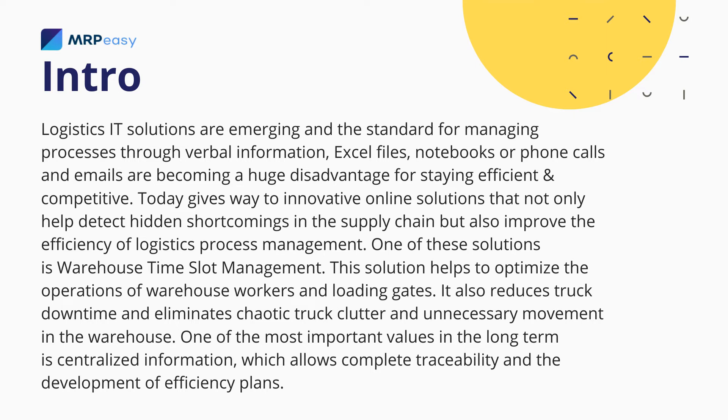This solution helps to optimize the operations of warehouse workers and loading gates. It also reduces truck downtime and eliminates chaotic truck clutter and unnecessary movement in the warehouse. One of the most important values in the long term is centralized information, which allows complete traceability and the development of efficiency plans.